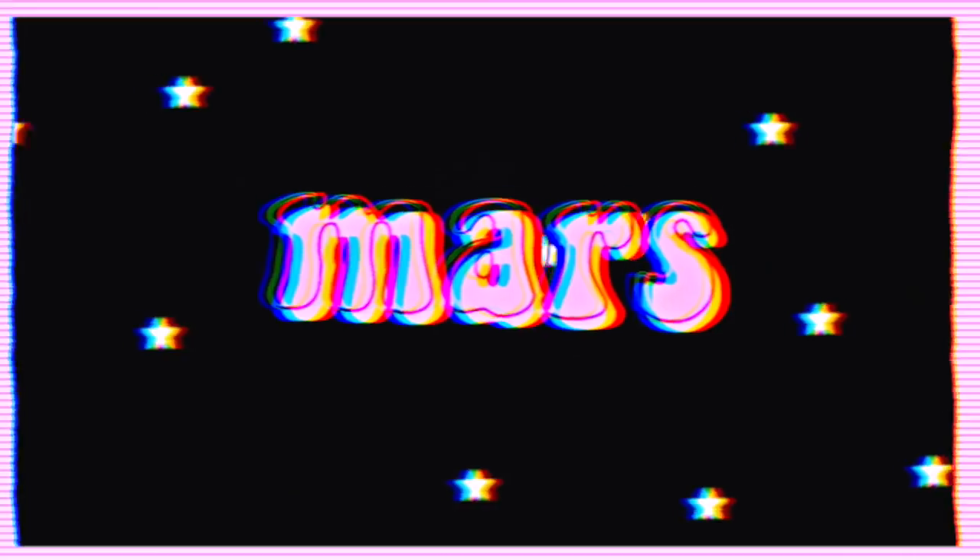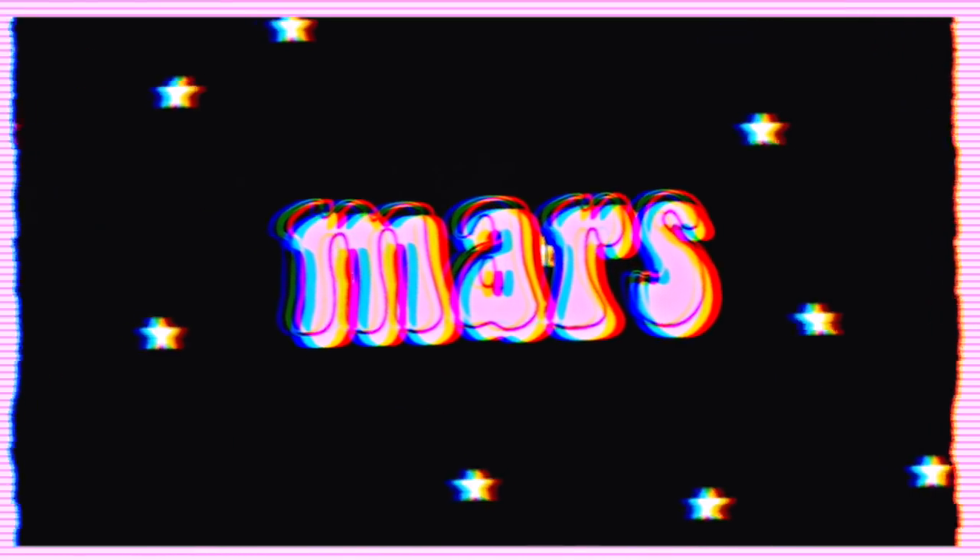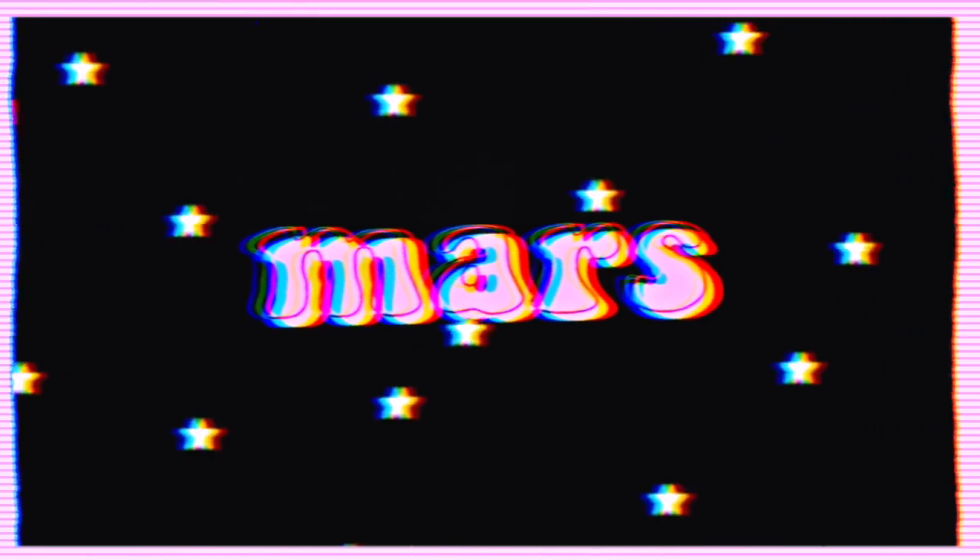Hey guys, welcome back to my channel. Today I'm gonna be doing another haul because I just can't get enough clothes apparently and I can't stop. I bought a few things while I was in Australia — I found so many cute stores and just couldn't help myself. I wanted to share them with you. Hopefully I can remember all the stores because they're not all typical stores I'd normally shop at.